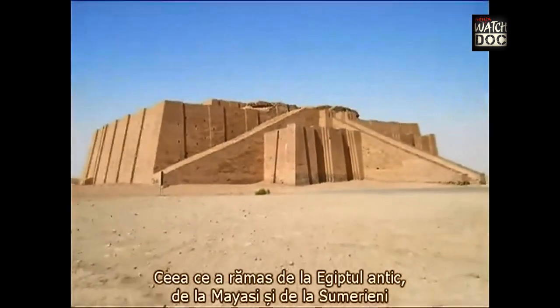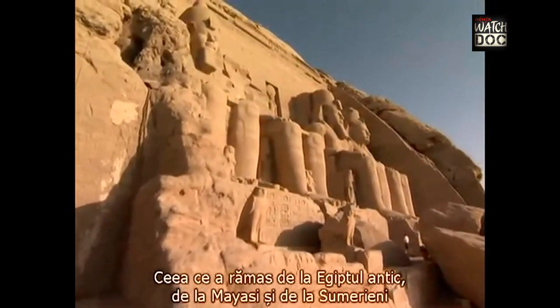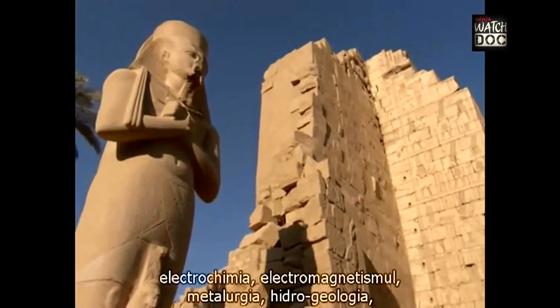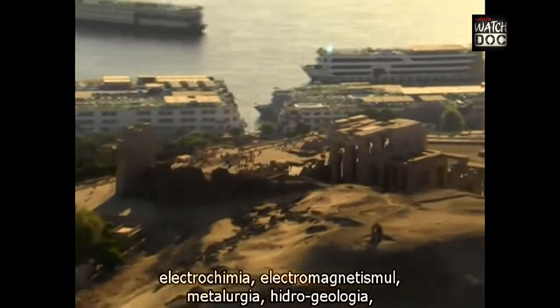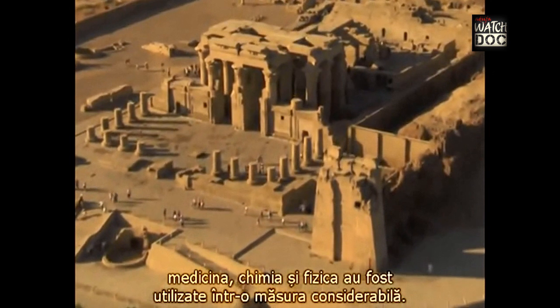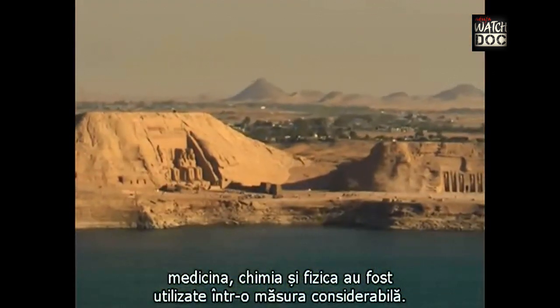Remains left from ancient Egypt, the Mayans and the Sumerians indicate that branches of science such as electricity, electrochemistry, electromagnetics, metallurgy, hydrogeology, medicine, chemistry and physics were used to a considerable extent.